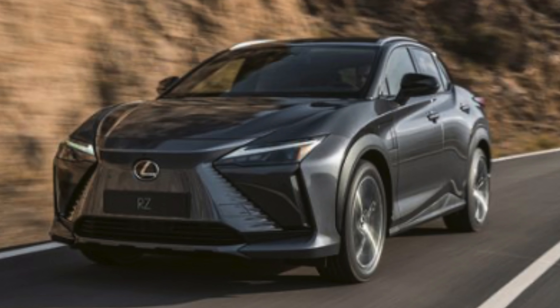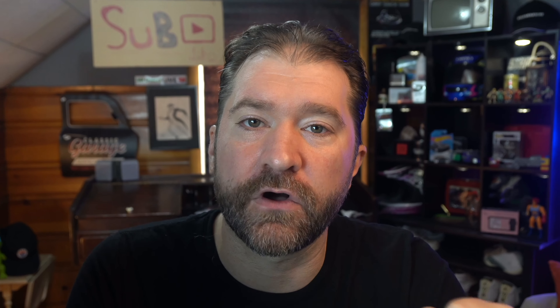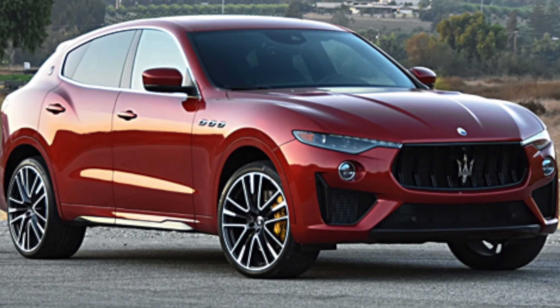Lincoln can just copy Cadillac and do a Navigator EV — give it all the stuff, use the long version, omit the third row, and charge an absurd amount of money. Bingo — Escalade and Navigator EV. It'll be like dueling banjos in the cul-de-sac with no noise.